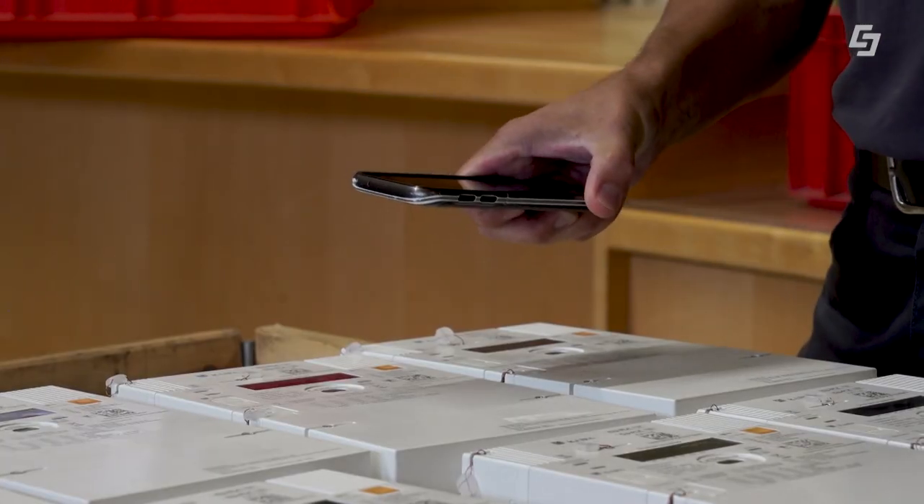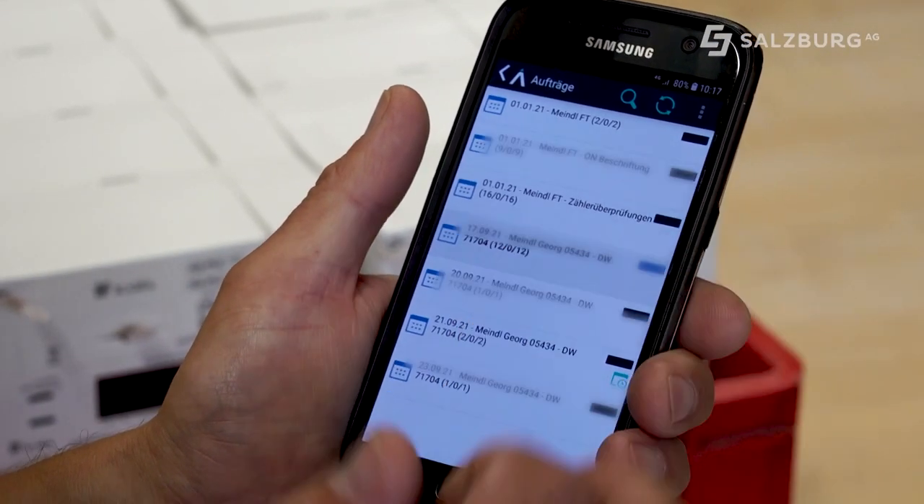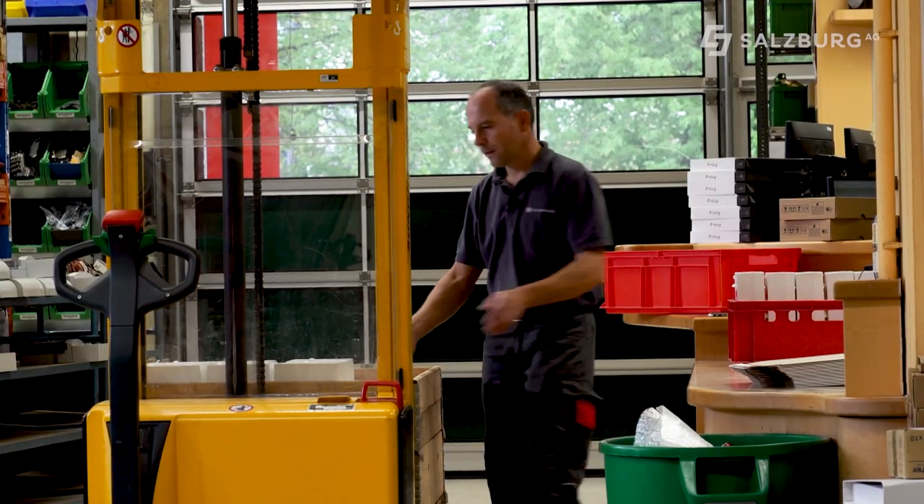Und gleich ist dann draußen beim Kunden, wenn er montiert, muss er den auch wieder scannen. Sozusagen wird der verbaut, damit der Kunde dann zugeordnet werden kann zu dem Gerät und das dann verbaut werden kann systemtechnisch. So ist eindeutig die Zuordnung gegeben von dem Gerät zum Kunden.